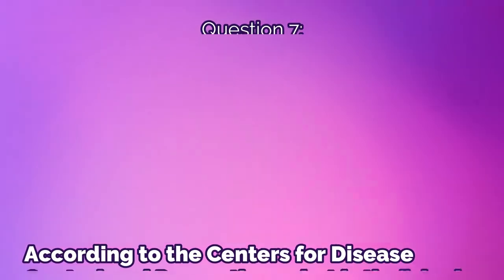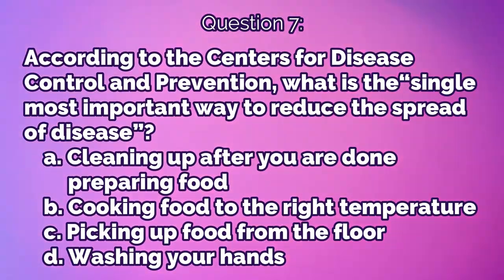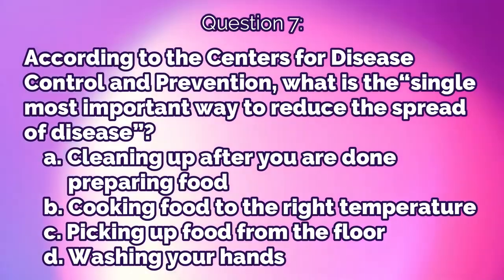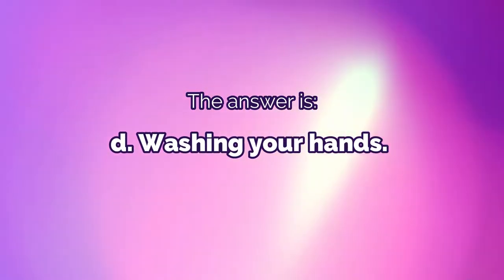Question 7: According to the Centers for Disease Control and Prevention, what is the single most important way to reduce the spread of disease? A) cleaning up after you're done preparing food, B) cooking food to the right temperature, C) picking up food from the floor, or D) washing your hands. The answer is D, washing your hands.